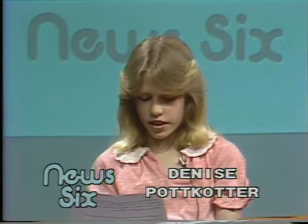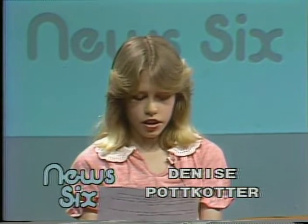Dick Kramer, a local resident, flies radio-controlled airplanes. Our News 6 reporter, Craig Thatcher, will tell us about his hobby. Dick Kramer is a model airplane enthusiast. He has been flying for 33 years. He has eight radio-controlled planes. Radio-controlled refers to the use of radio signals to guide an object.